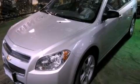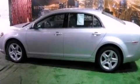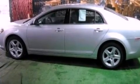This is a certified pre-owned 2011 Chevrolet Malibu. It has a 2.4-liter four-cylinder engine and an automatic transmission.